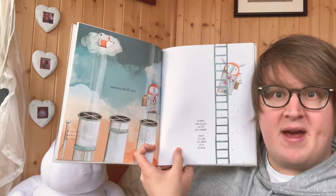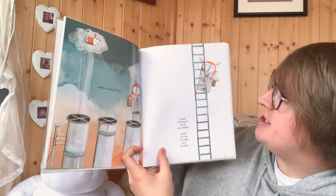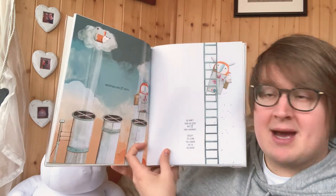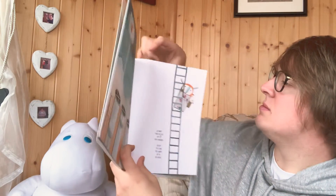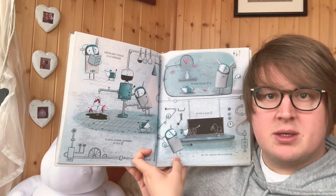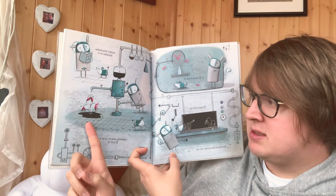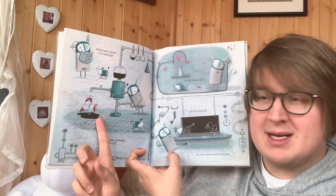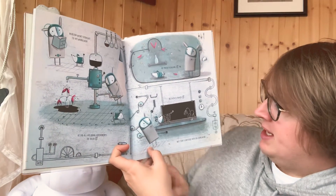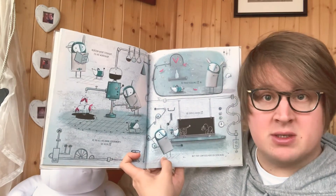Norton held onto it very tightly. He didn't take his eyes off it for a moment, except to climb the ladder up to his house. Norton went straight into his workshop. He did all his usual experiments. He oiled it, tried plugging it in, and even x-rayed it. But that confused Norton even more.